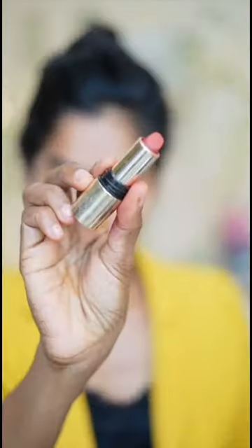I am using a burnt orange shade. I am using 3 shades. I am using a loose powder.